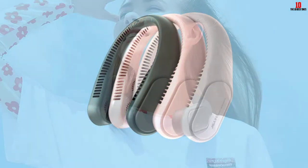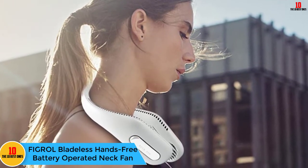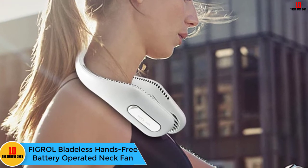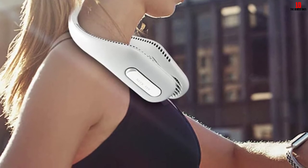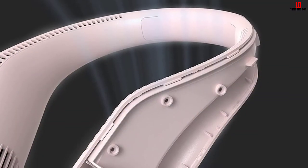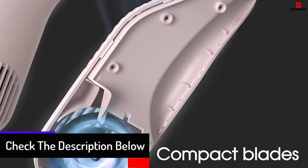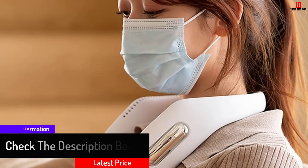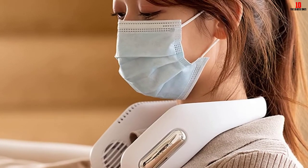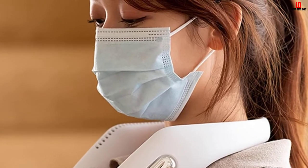At number eight we have the Figrol Bladeless Hands-Free Battery Operated Neck Fan. From hiking, running, and cycling to regular travel, the Figrol bladeless neck fan will ensure a great experience especially during hot months. It is constructed from skin-friendly, soft, lightweight, and flexible silicone materials, making it easy to adjust depending on your neck circumference. This neck fan has three speed settings and allows wind not to blow directly to the face. It runs at a noise level below 25 decibels, making it super quiet.